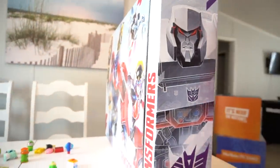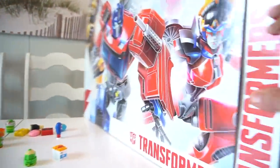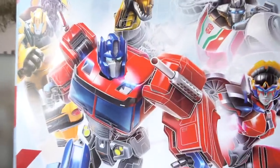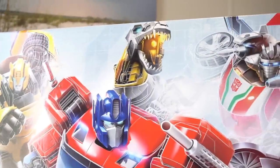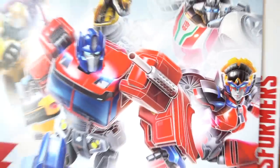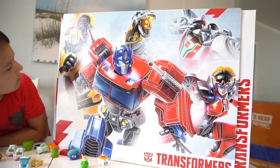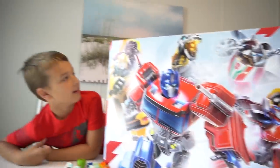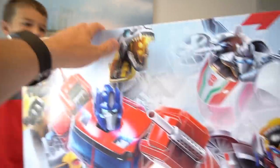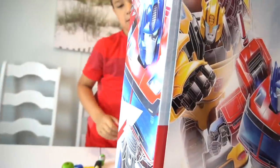Megatron! Whoa, who else is on here? Whoa, look at this box — we've got Optimus Prime, Bumblebee, Grimlock, Wheeljack, and Windblade. Check out that Transformers Autobot art right there! What do you think? It's pretty cool, yeah it is. Let's see, is there anything on the top — Transformers up there. What's on this side? Optimus Prime.